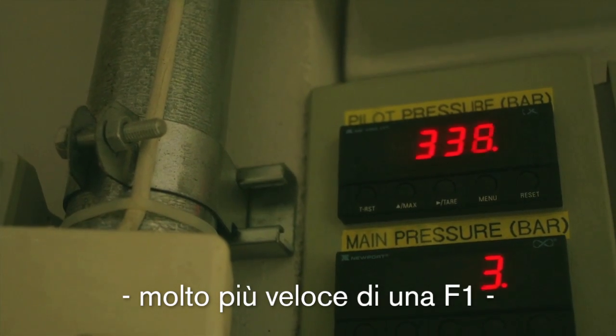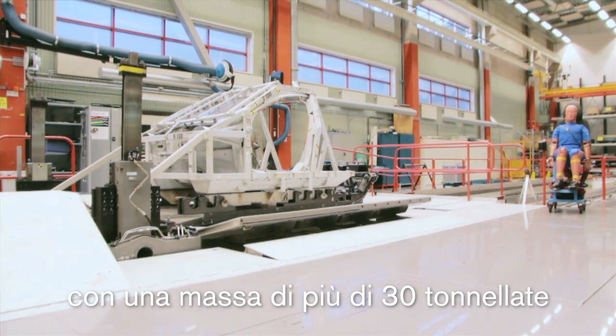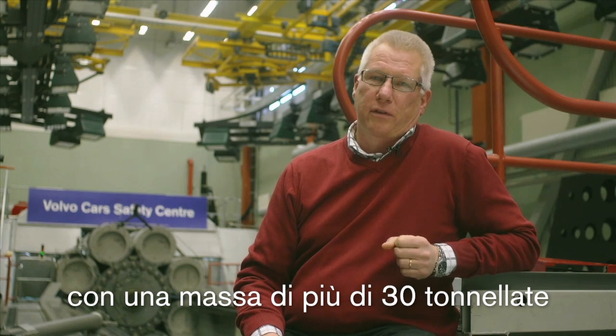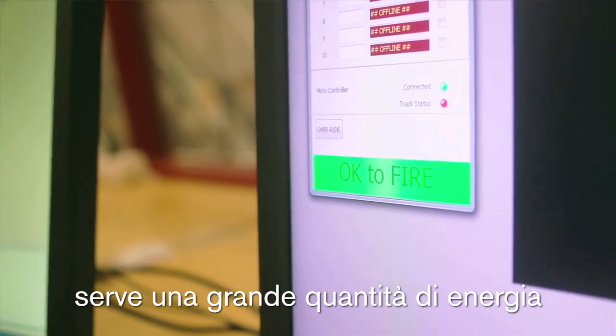That's much more than an F1 car, I think. And you have to bear in mind that this machine, with all the equipment on the sled, weighs about 30 tons. So to accelerate 30 tons up to 90 kilometers an hour in a tenth of a second — that's a lot of energy.